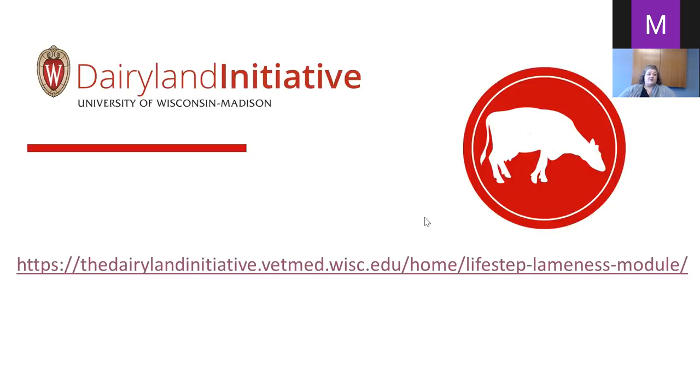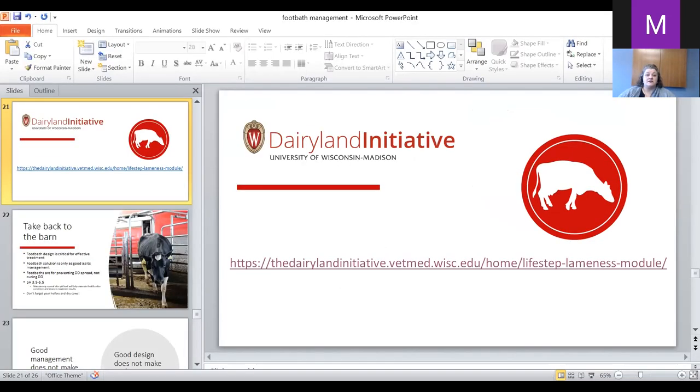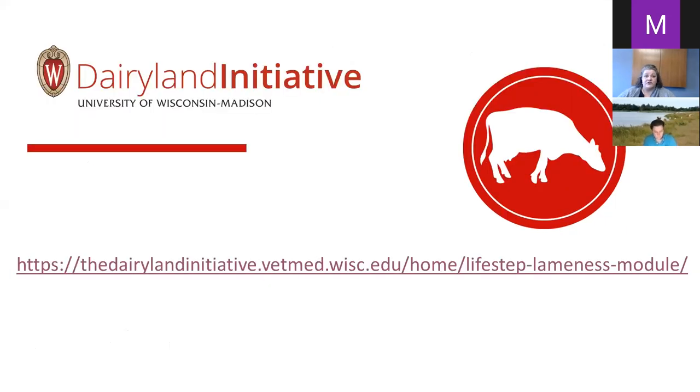I also want to mention the Dairyland Initiative's LifeStep lameness module — it's a nice tool where you can do locomotion scoring, digital dermatitis assessment, and explore different modules to learn more about your herd, the economics, and the incidence of lesion type. Of course, the older the cow gets the more likely she is to have foot issues.